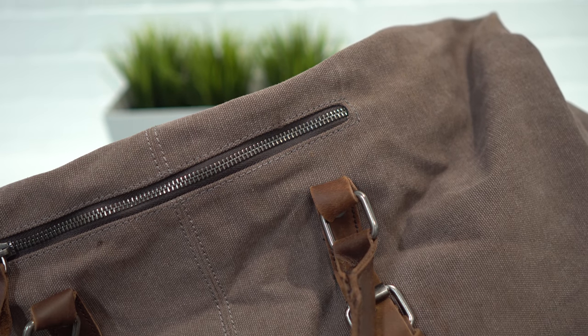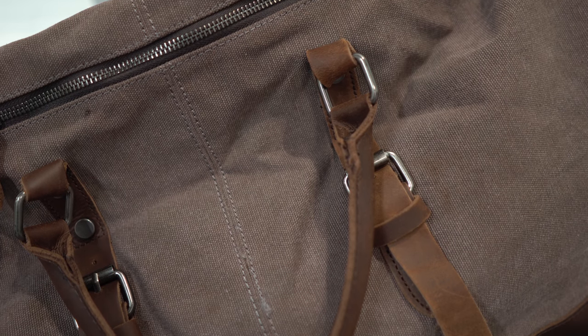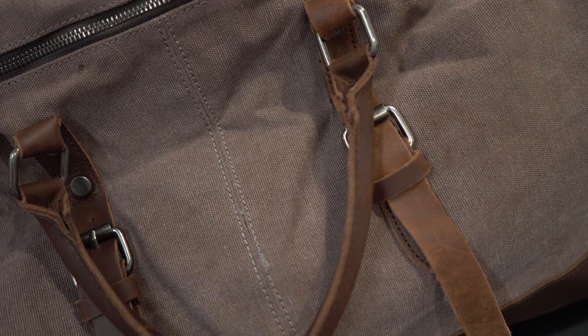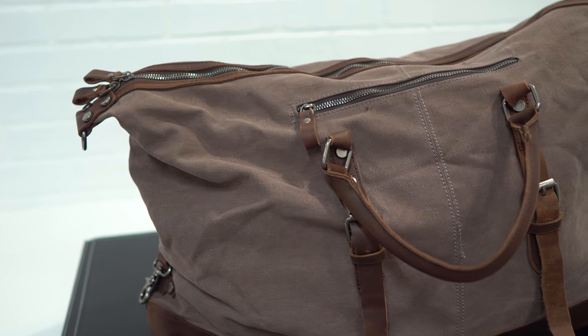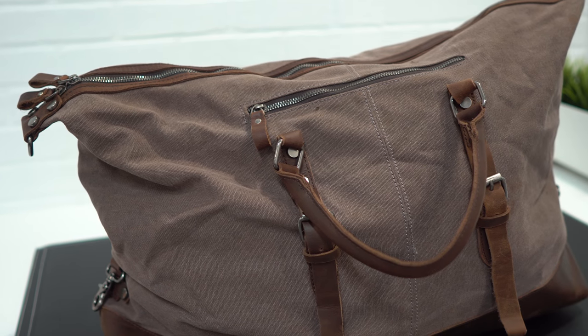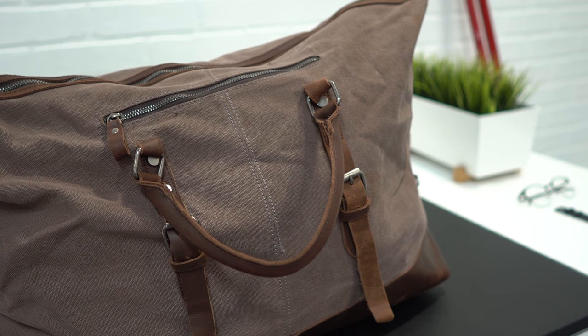The third bag comes from a company called Blue Boone, and this Weekender will cost you $63. This one is made of canvas as well, but the leather accents are actually real leather. So for $63 you get a canvas bag with real leather accents. This bag is way bigger than the Ugo and it has more storage. Most of the storage is in the main compartment, but it does have pockets in other places. I love this one because of its classic style — it's very nice and well made.